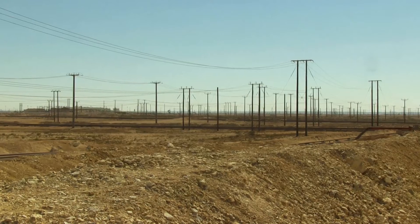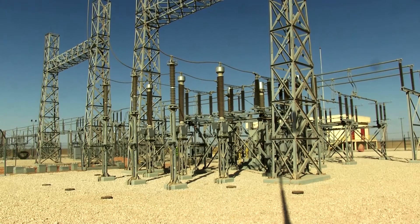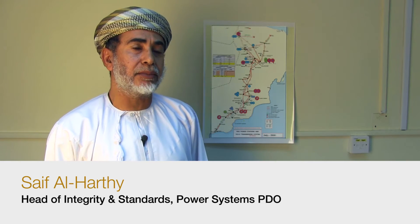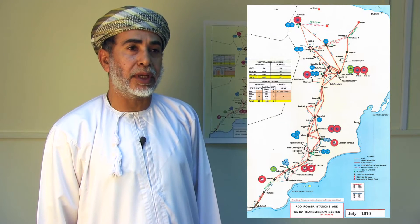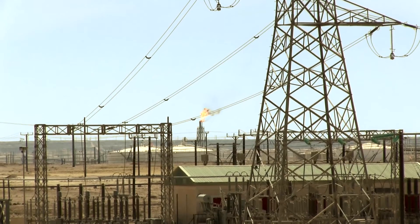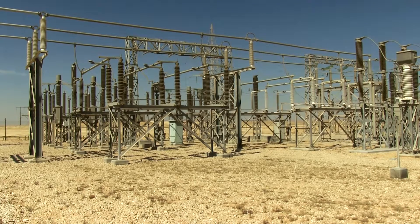PDO has its own power generation system with more than 20 substations around the country. PDO looks after 132 kV systems, which is their own PDO network, covering more than 3,000 kilometers of overhead line. Traditionally, PDO has installed air-insulated switchgear with porcelain insulators in their substations.